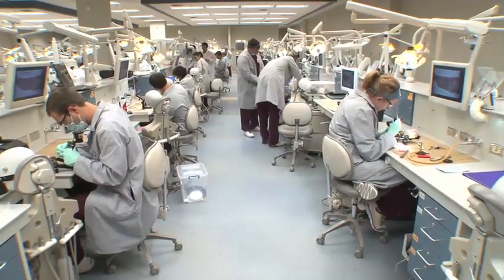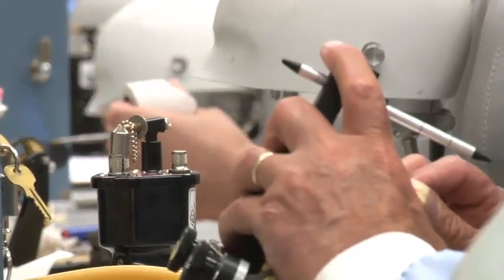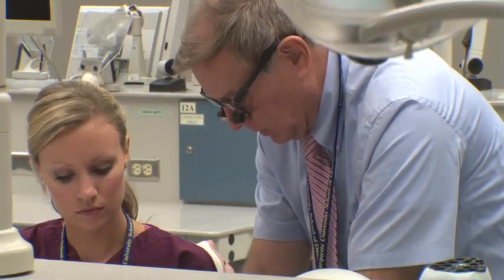Most graduates of a dental school end up ultimately practicing in the state in which they receive their education. In order for us to have an adequate workforce in terms of numbers, but also in terms of quality and capability, we have to have a stable, solid educational facility or institution that provides that education.